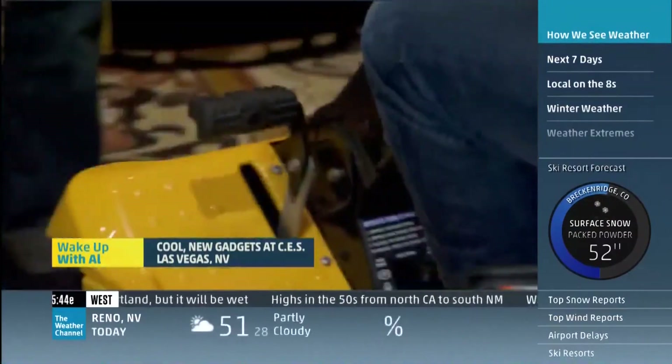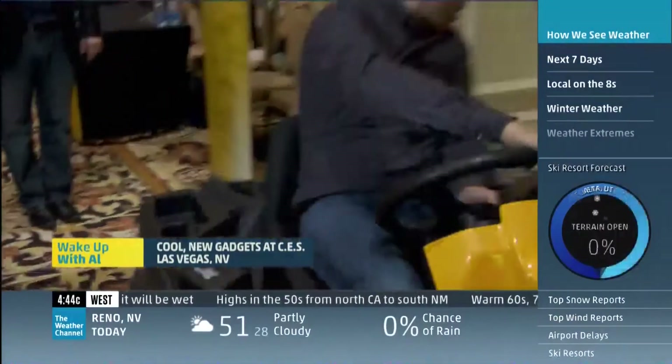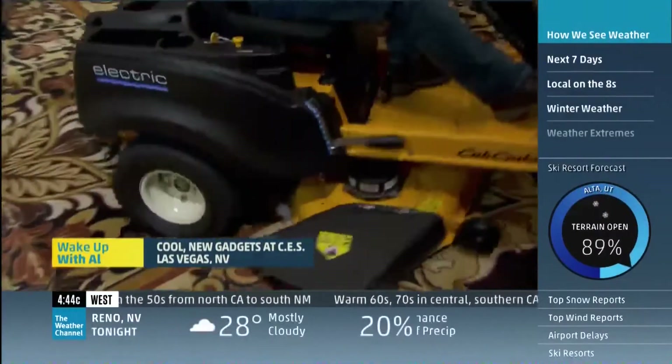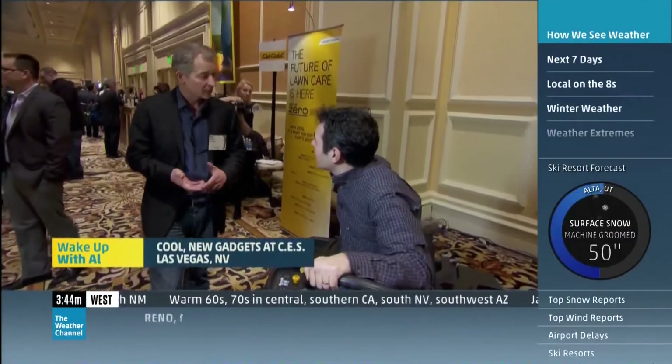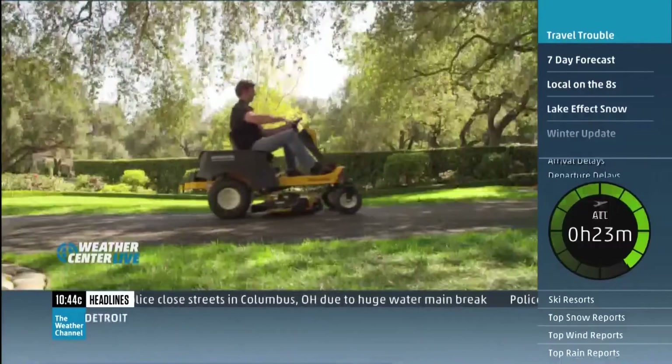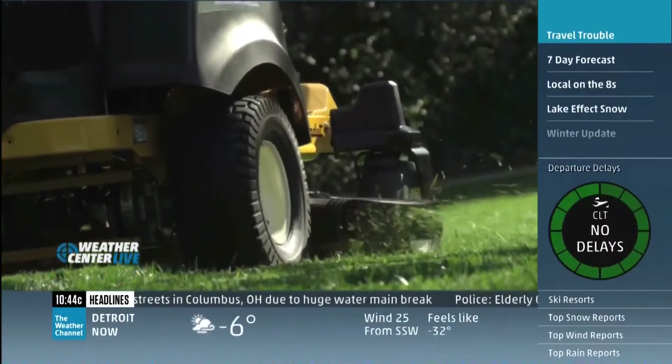There's an electric lawnmower — at least I have the blades turned off. Called the Cub Cadet Zero. You have zero gasoline, zero oil, zero filters. No oil at all. No emissions. You get an hour to an hour and a half of continuous performance without diminished cut.